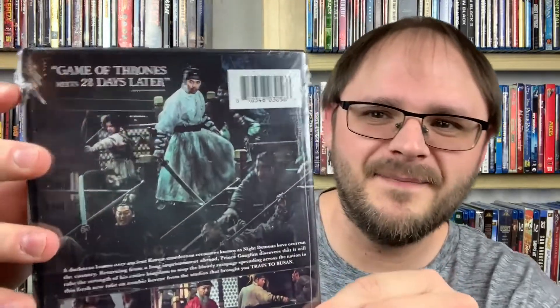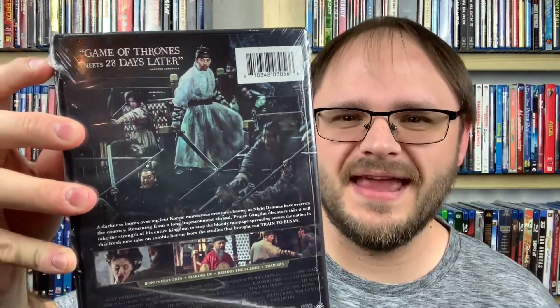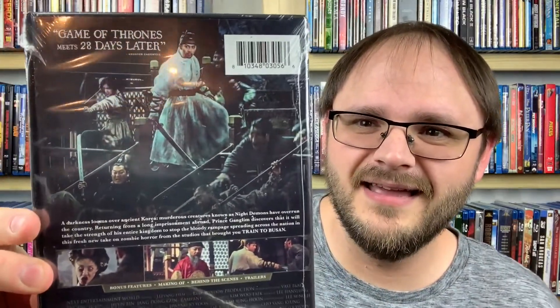First up, we have a Korean film called Rampant. This one caught my attention because it references Train to Busan, one of the best zombie movies ever made. On the back it says 'Game of Thrones meets 28 Days Later.' 28 Days Later is one of my favorite underrated zombie films ever, so this sounds right up my alley. It's 122 minutes long, just over two hours. This is Rampant from 2018.